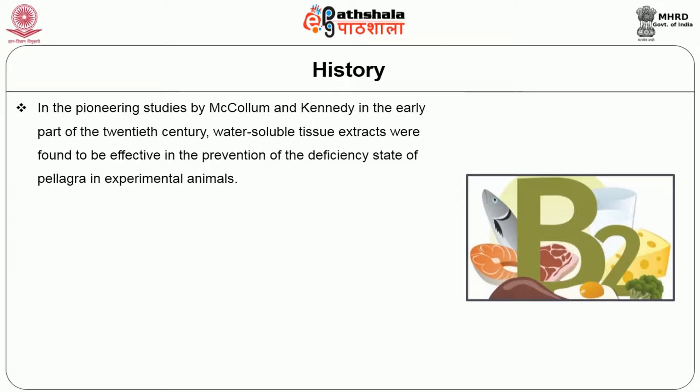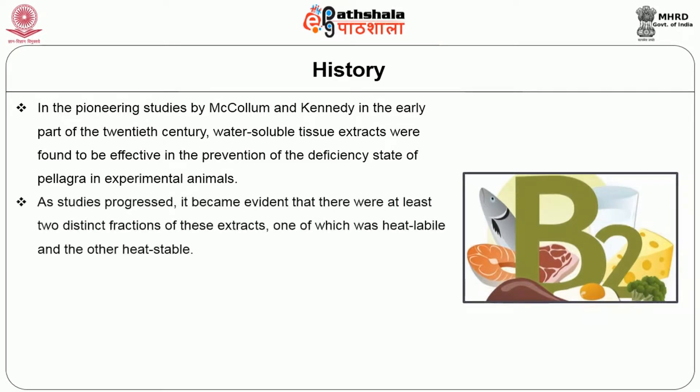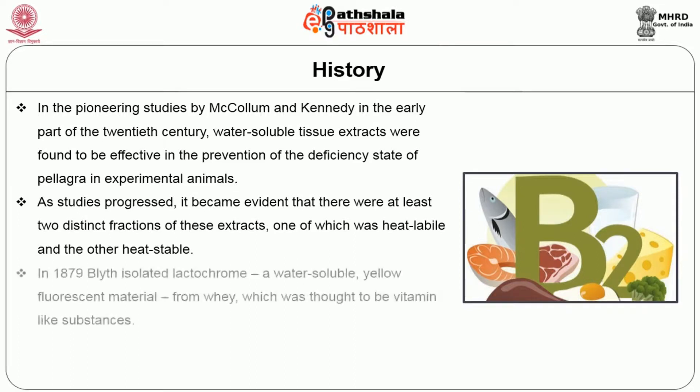Let us start by getting to know about the evolution of riboflavin. In the pioneering studies by McCollin and Kennedy in the early part of the 20th century, water-soluble tissue extracts were found to be effective in the prevention of the deficiency state of pellagra in experimental animals. As studies progressed, it became evident that there were at least two distinct fractions of these extracts, one of which was heat labile and the other heat stable.